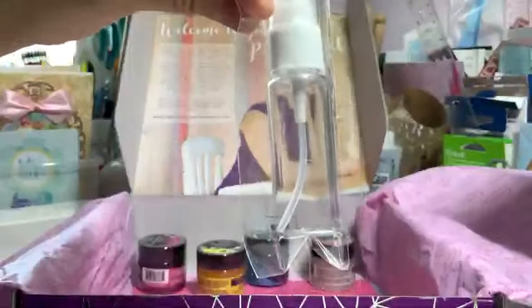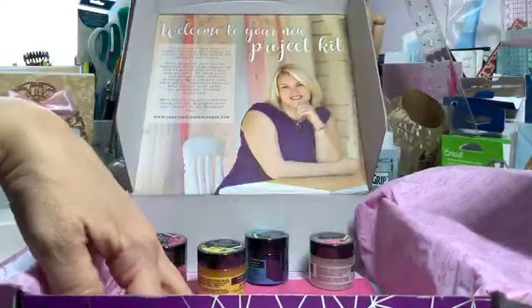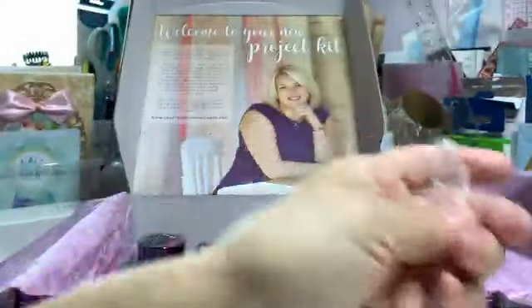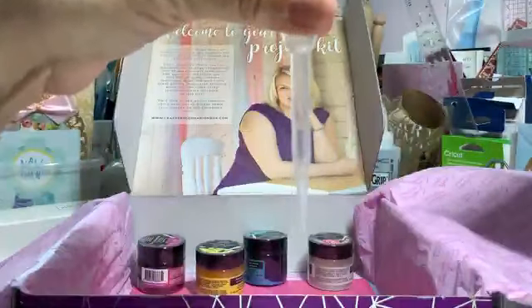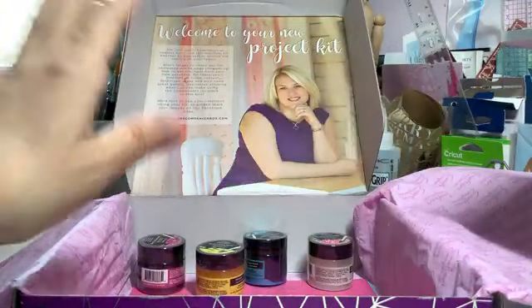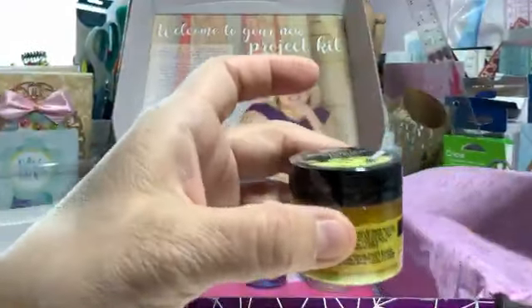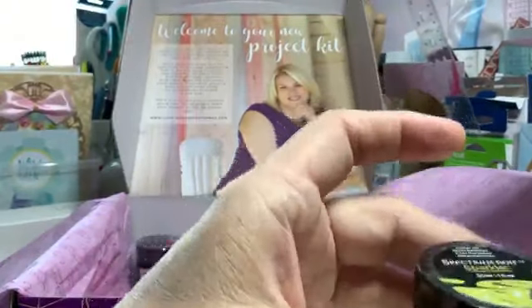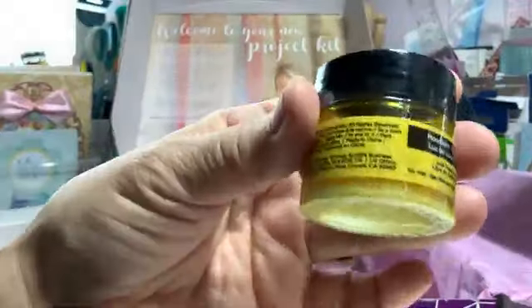This is the little spray bottle to spray water onto the inks. And these are the little pipettes — you get four of them — to apply water on your inks. You put a little bit of the ink on the side of your glass surface or on something plastic, and then you can work from there.